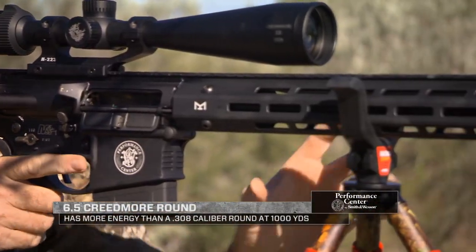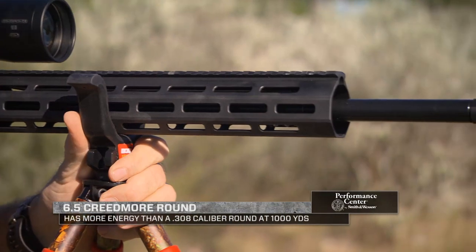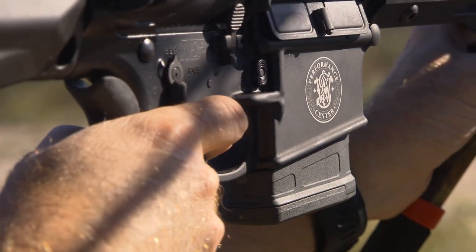We're really excited about this gun this year. This is the M&P10 in 6.5 Creedmoor, so it's a little bit more unique, but there's a lot of great features to this gun. It's going to be great for whitetail hunting. The cartridge was developed for long-range shooting, so if you've got the opportunity to take a deer at long range, this is a gun that's going to do it for you.